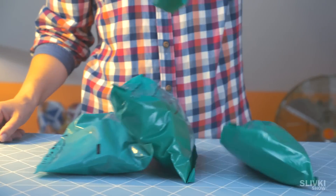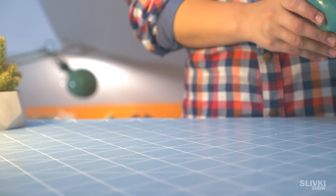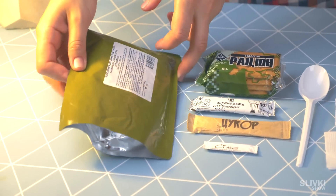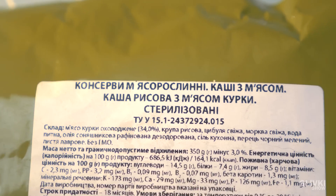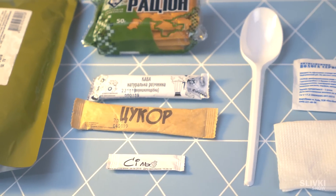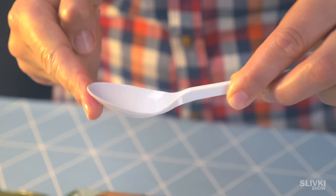Inside we have three packs with writings: breakfast, lunch, and dinner. Let's look at what we have for breakfast. Here's the set with main course in a package. We have rice porridge with meat. Next we have Ukrainian biscuits, instant coffee, sugar, salt, and a spoon.